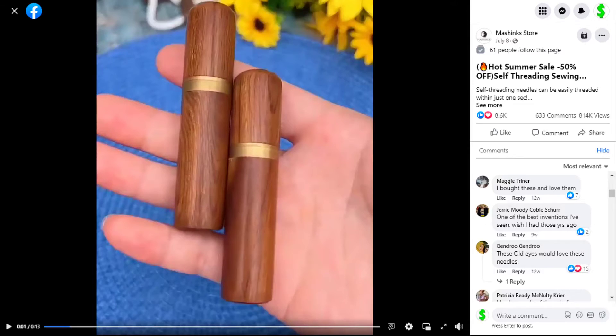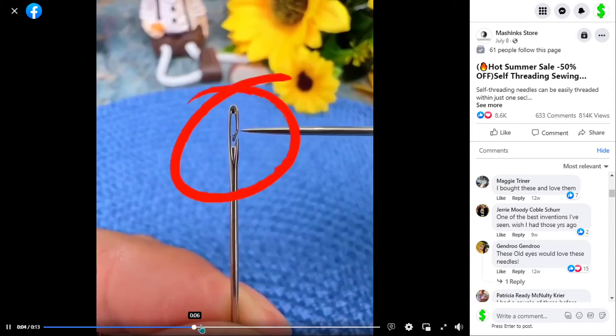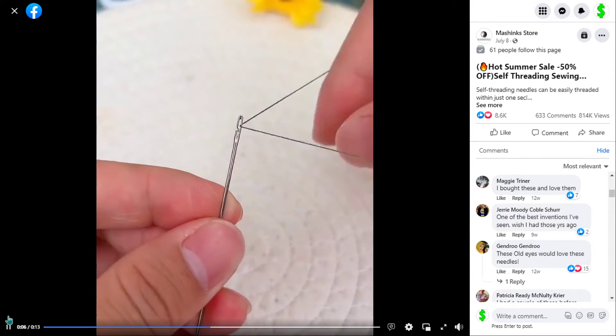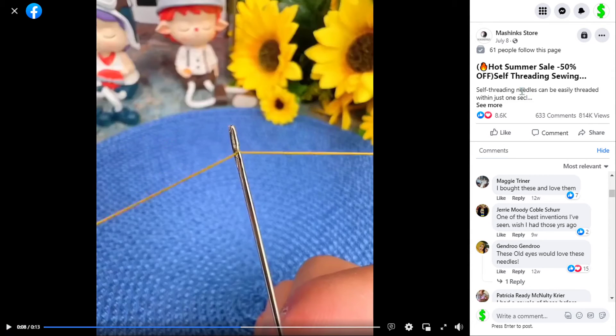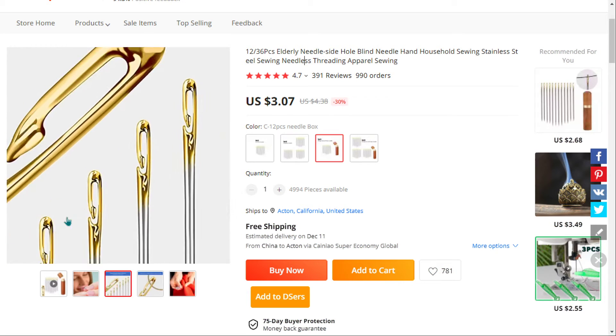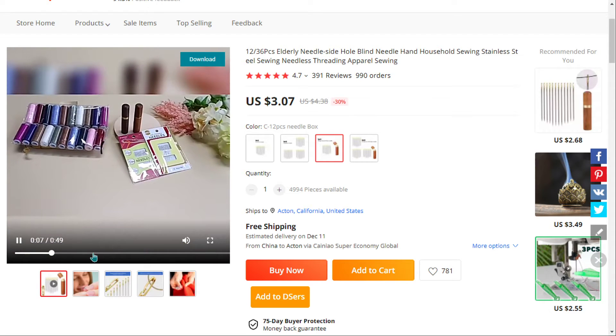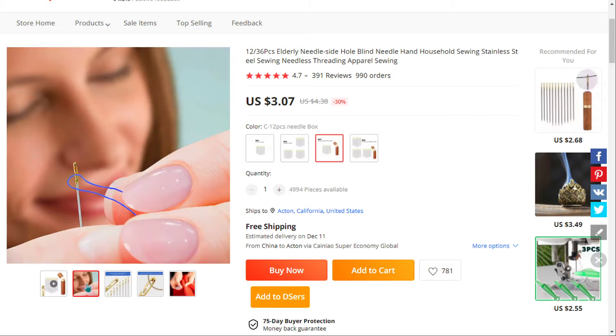Our next product are self-threading sewing needles. Self-threading needles are designed with a groove in the top above the eye. Simply place a thread in the groove, give it a tug, and the needle will automatically thread. It's a proven seller on AliExpress with many many orders, and it falls under the DIY craft sewing niche market. We also think it has a broad market base and this product has been a huge winner before on the market.